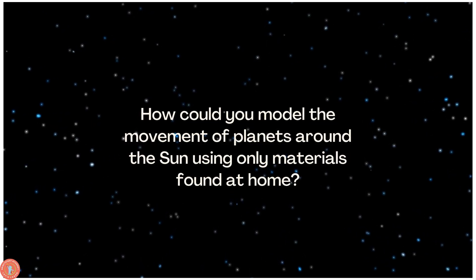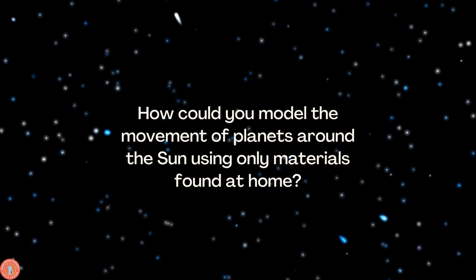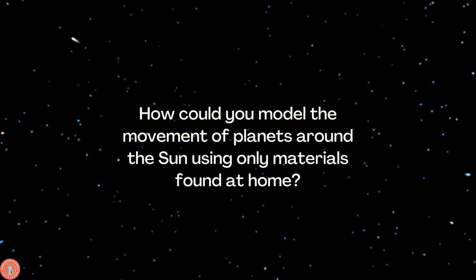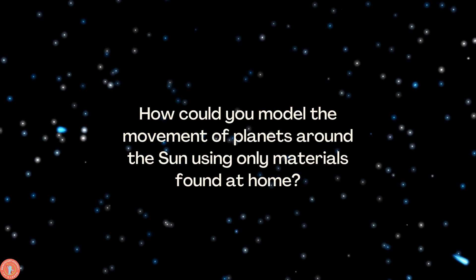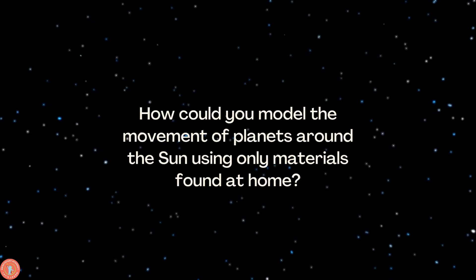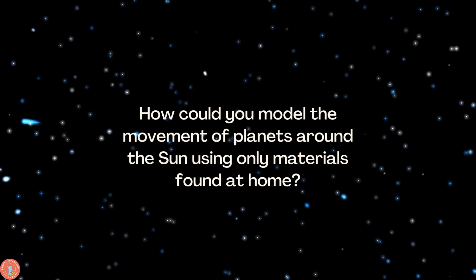How could you model the moving of planets around the Sun using only materials found at home? I want all you guys to pick out a book, your balls, any type of tool you might have, and create the orbit. Pick the Sun as the biggest, then pick your planets, and tell me which is farther away and which is close.